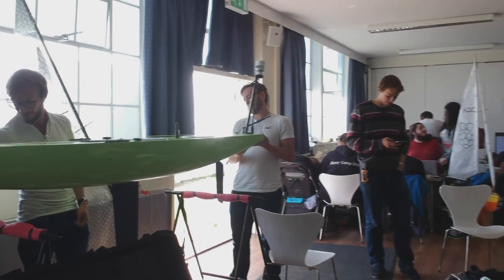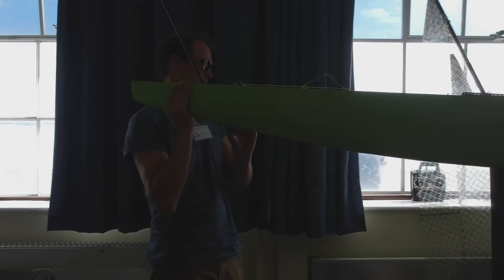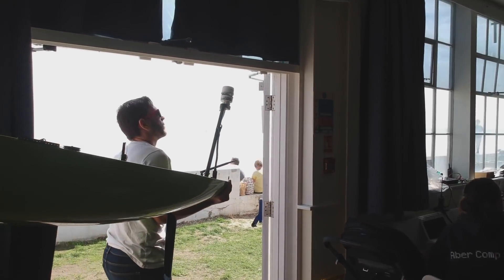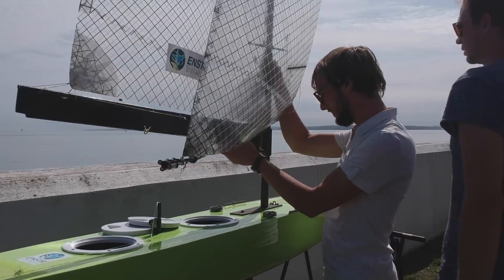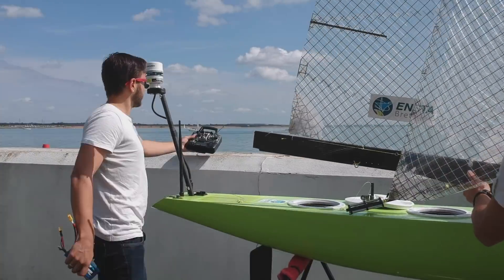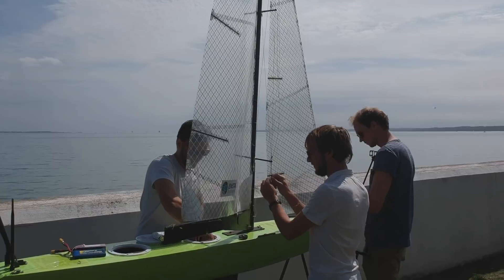This year the robotic team of ENSTA Bretagne participated in the World Robotic Sailing Championship 2018, organized by the University of Southampton in the UK. It was followed by two days of conference about autonomous sailboats. We won the competition in the sailboat class with our new boat BRAVE, which means Bateau Robot À Voile de l'ENSTA Bretagne.